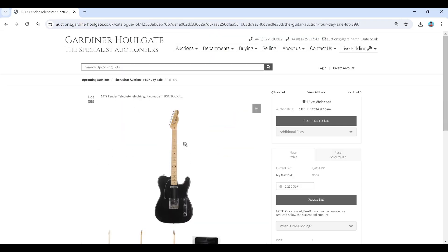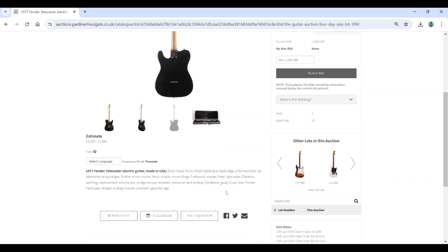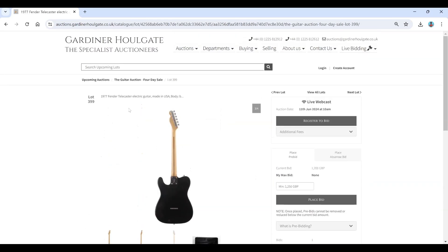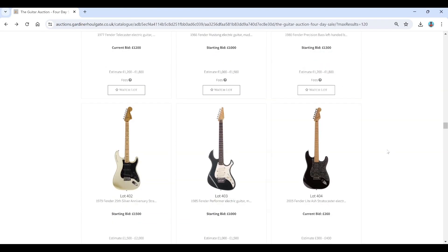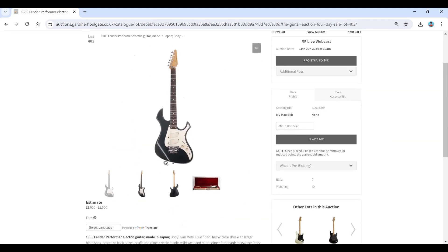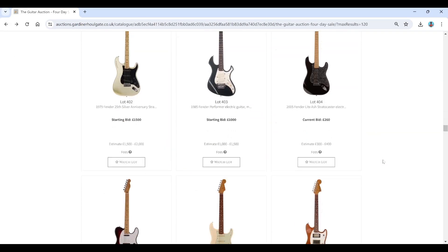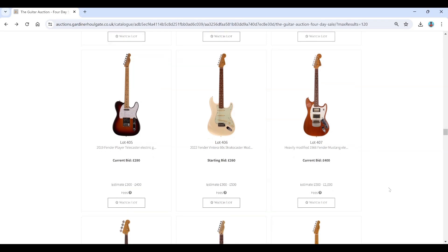A 1977 Fender Telecaster at £1,200 with a black finish — that doesn't seem too bad for a '77. There's a Mustang from 1966, one of the Fender Performers — I think those are bonkers looking things, really quite bizarre. There's also a Fender light ash model and a 2022 modified 1966 Mustang.